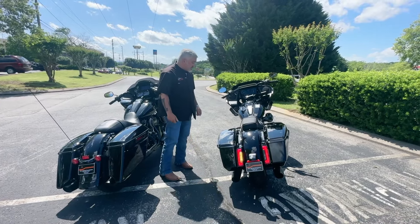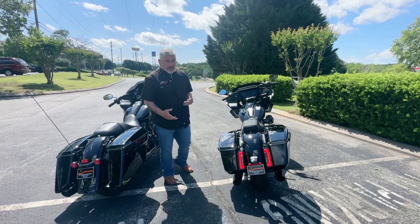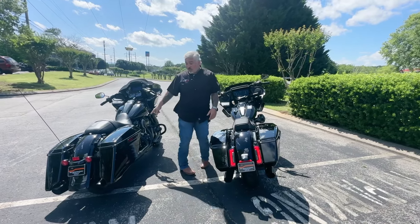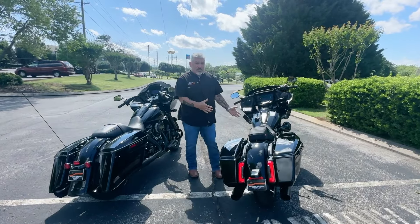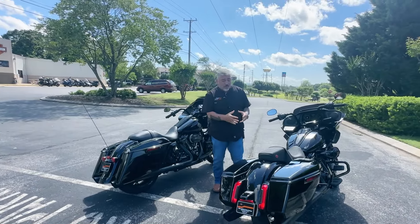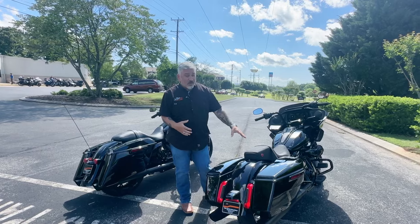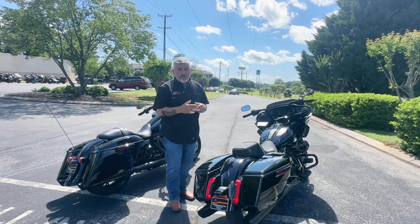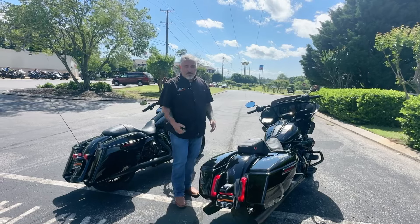That's really just the highlights. You want to come in and check one out, come in and ask for me or Eli — we'll be glad to go over the features and get one out for you to ride. You can feel the difference between the 117 and the 114, feel the difference in the weight, and feel the difference in the way the redesign makes this an even more rideable bike. There is not a limited in the new design yet, but there are options to create this in several different packages — one being a touring package where you can add a tour pack and all the things you'd have on a limited.